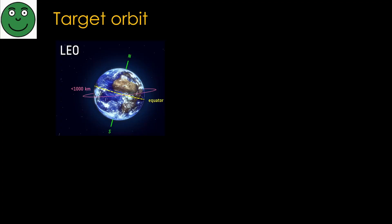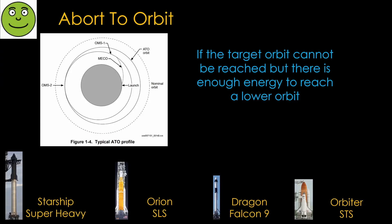Our goal at launch is to get into whatever orbit we are aiming to reach. The biggest concern is a propulsion system failure that results in less energy than planned. The abort options depend on when the failure happens and the design of the system. If engine issues mean we can't reach the desired orbit but can reach a lower orbit, we can use the abort-to-orbit option.